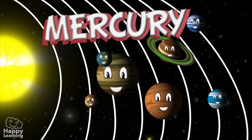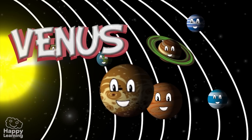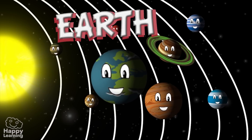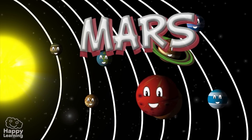The closest planet to the Sun is Mercury. Then there is Venus. Then comes the Earth, our planet where we live. Then there is Mars.